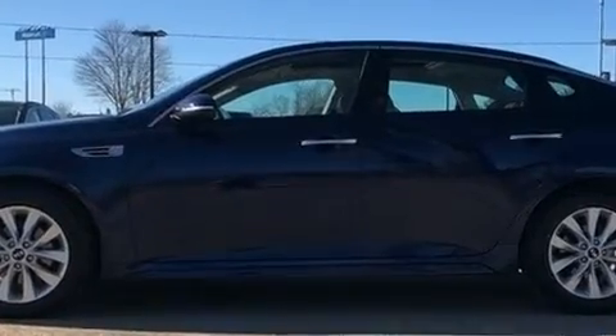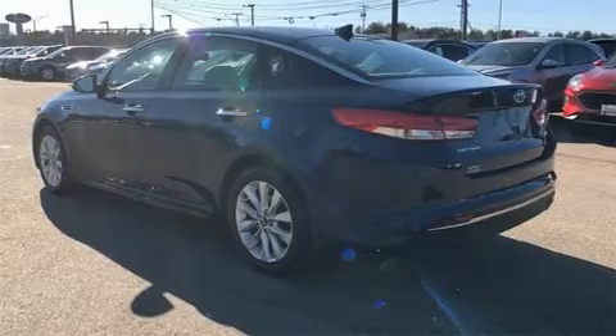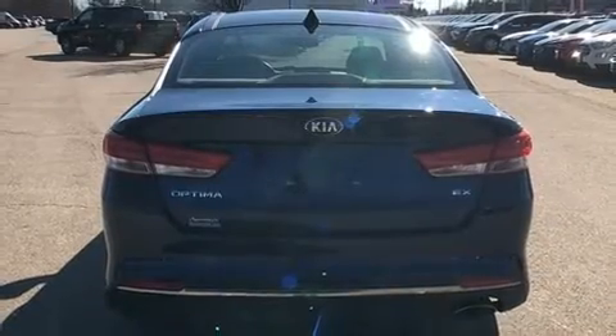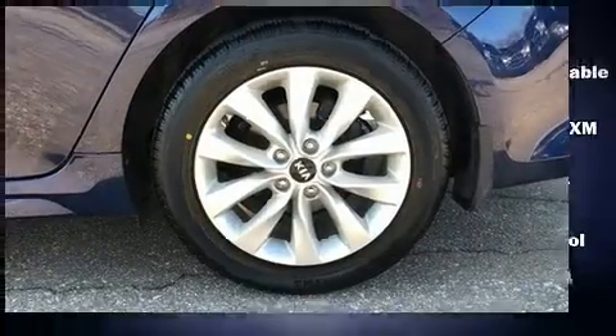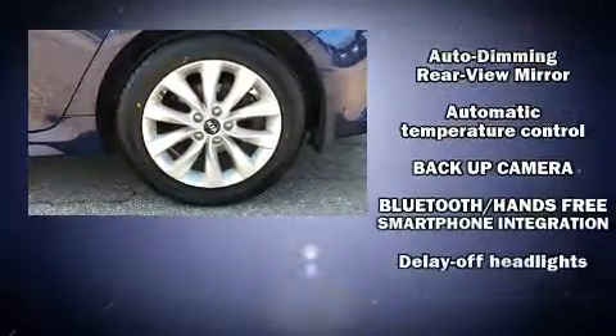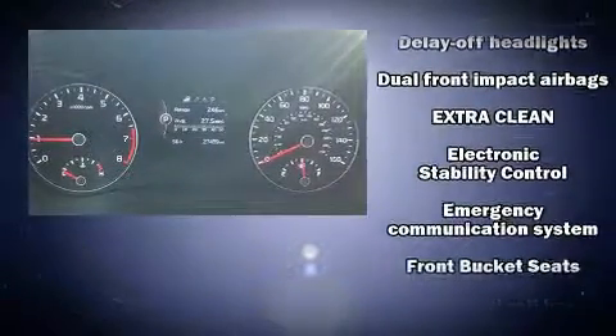A wealth of standard features means that you no longer have to sacrifice, such as remote keyless entry, front and rear reading lights, a trip computer, turn signal indicator mirrors, and one-touch window functionality. Features such as automatic climate control and leather upholstery prove that economical transportation does not need to be sparsely equipped.